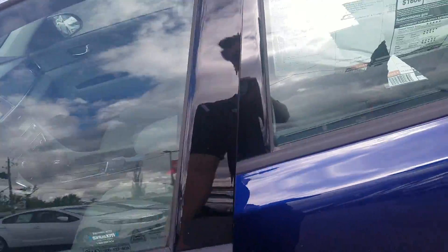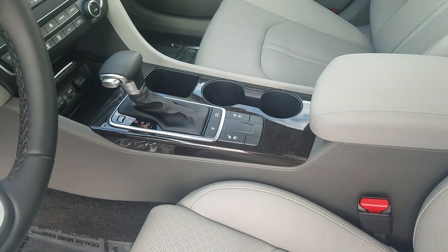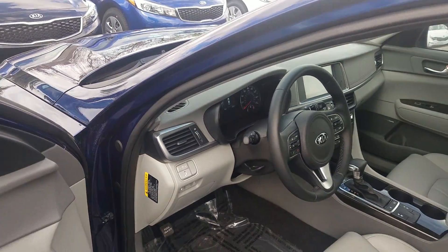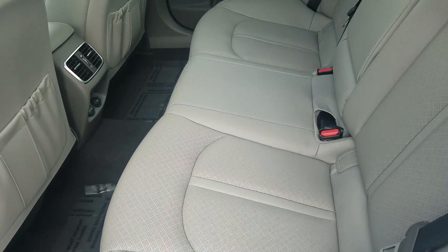Look at the sticker on this one. This one does have some optional equipment, such as the power seats, heated seats, ventilated seats, heated steering wheel. Then you get your blind spot detection right there, which will be on your mirrors. Built-in navigation, plenty of different features in this one.